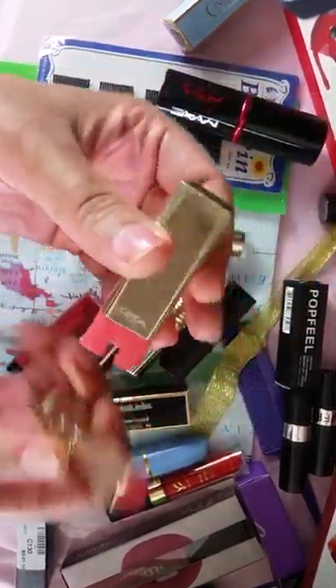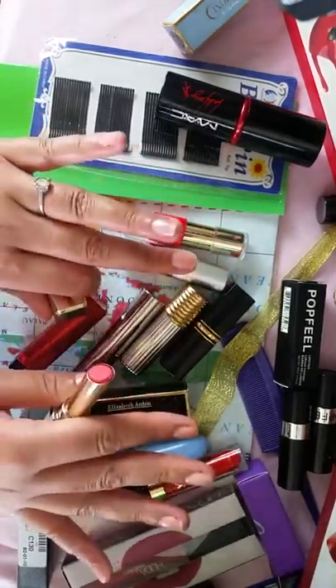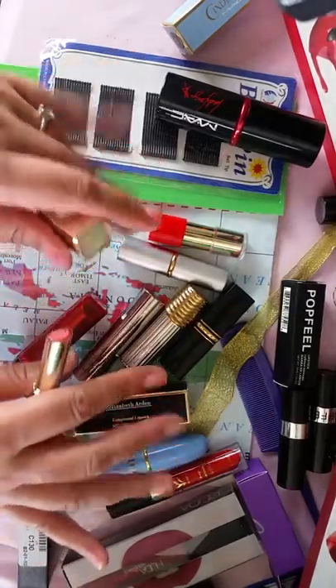I really love it because what you see on the outside of the tube is the color that you're actually going to get. You'll have to excuse my nails — even though they are slightly groomed, they are kind of damaged.